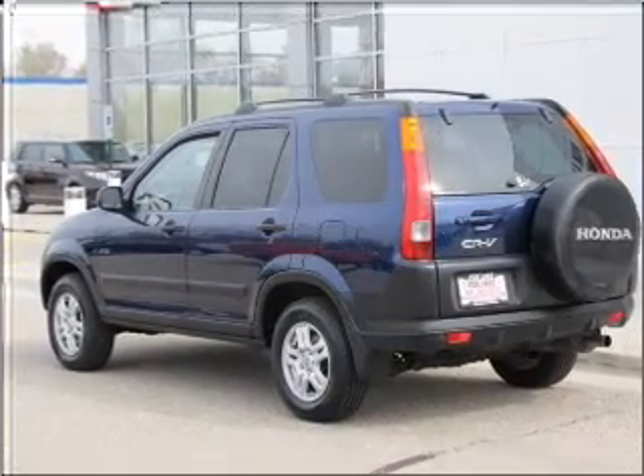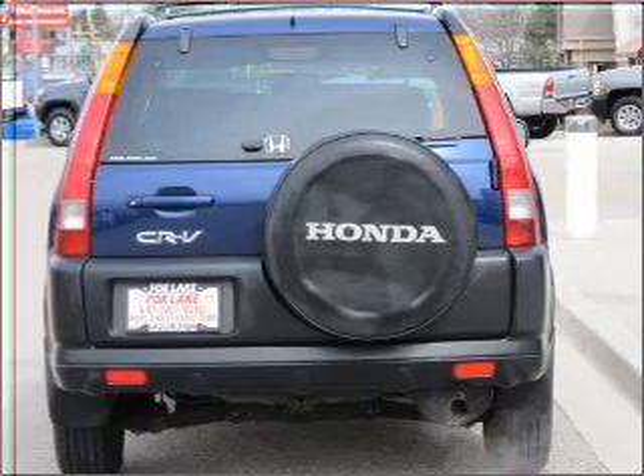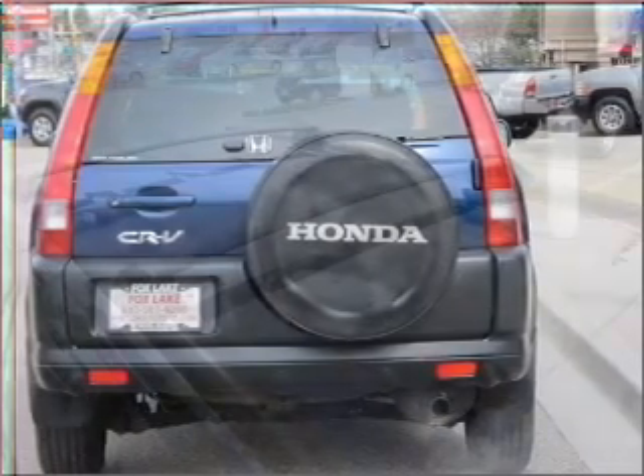Stand out from the crowd with premium wheels. Anti-lock brakes help you bring your vehicle to a safe stop, and let the outside in with a built-in sunroof.